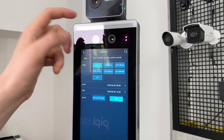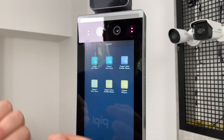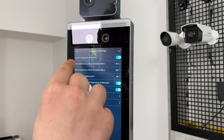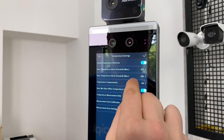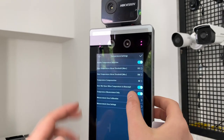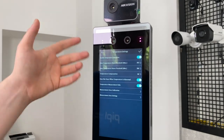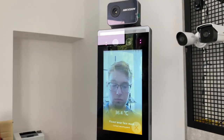In the settings you can also see the Temperature section, where I check the permissible temperature limits. The upper temperature alarm threshold maximum is 37.3°C, and it starts from 33.0°C — that works fine for me so I leave it. You can also calibrate the temperature sensor here and set up a custom temperature measurement area if needed.